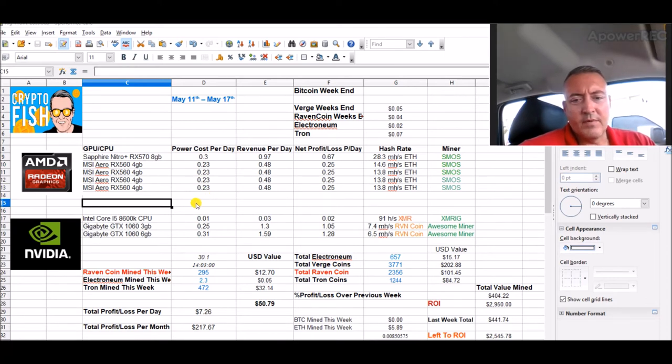Still hashing the same as before. Total Tron: 1,244. Total Raven: 2,356. 657 Electroneum. 3,700-plus Verge. Everything is garbage this week as far as prices — Verge is down, Tron's down, Raven's down, Electroneum's down. As such I'm only at $404 in dollar value mined so far, down from $441 last week.